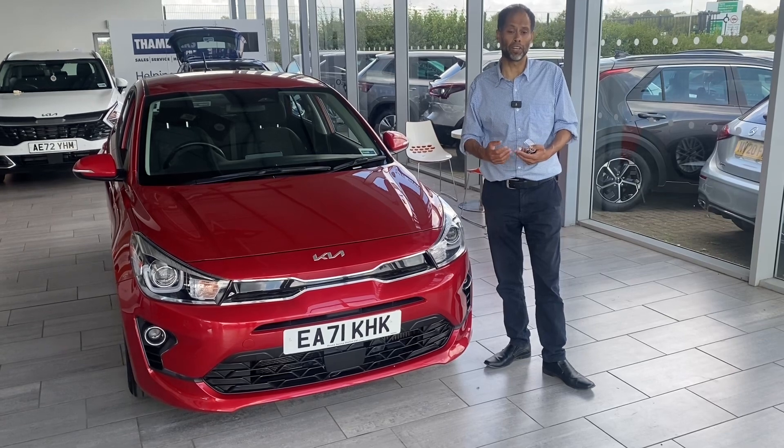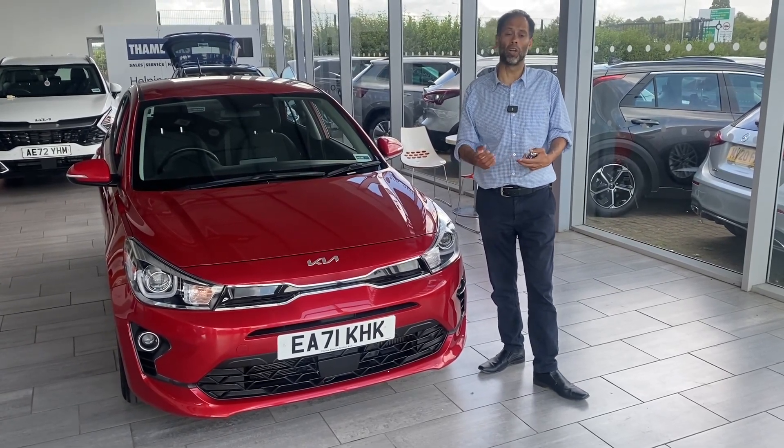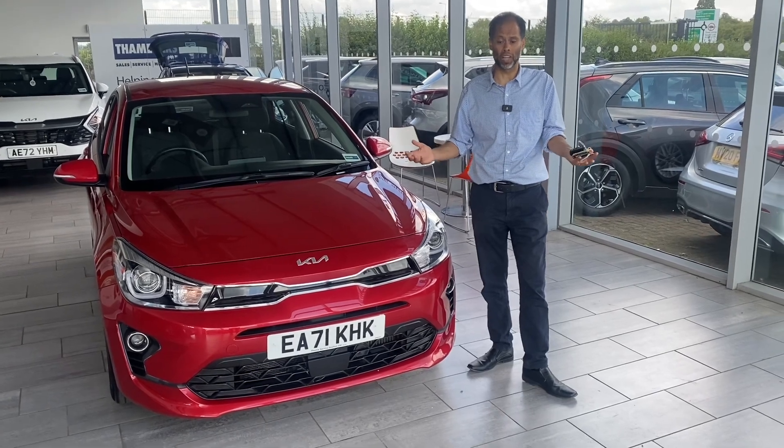It's completely free, and if you've got a part exchange, great — we'd love to buy your car. We've got an online portal and you can value your car online. It's a very simple, safe and easy way of buying cars.